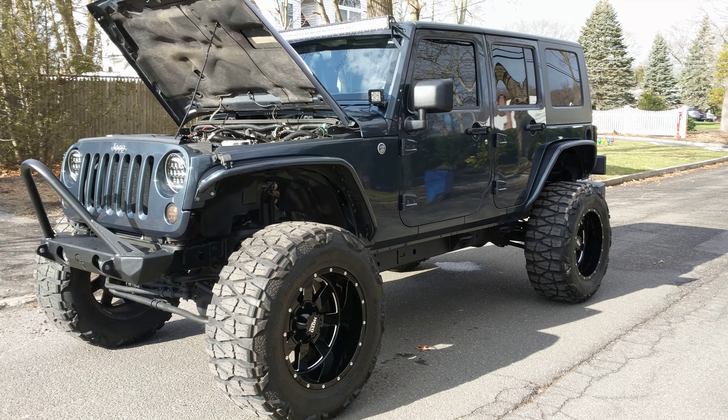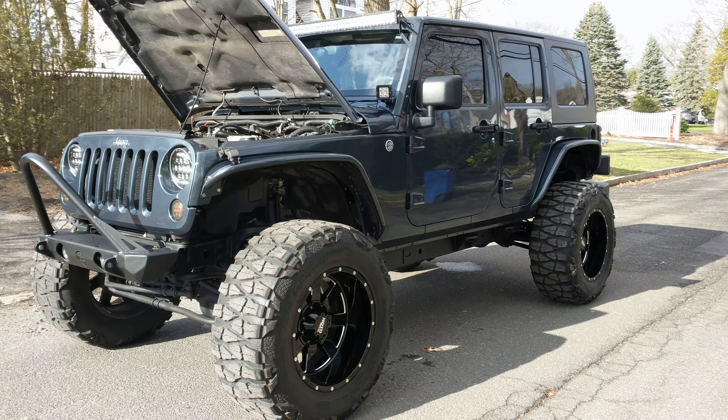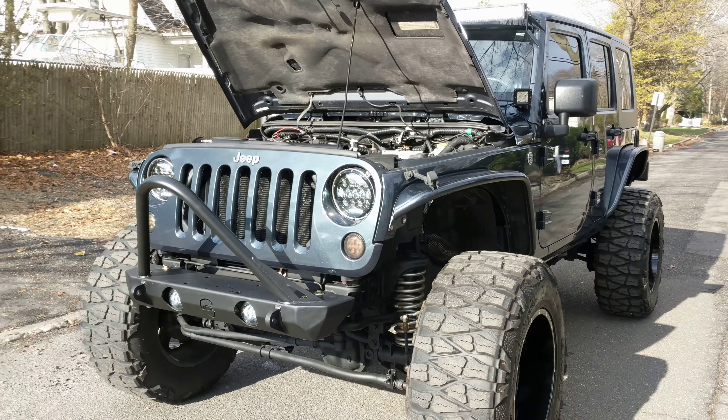Hey guys, thanks for joining us today. Today we have a beautiful Jeep Unlimited, finished in slate blue, with a lot of nice extras.